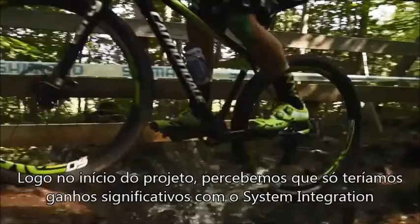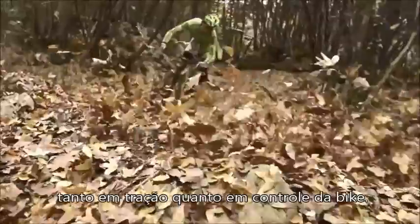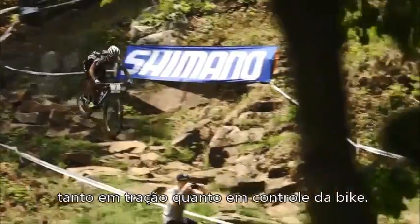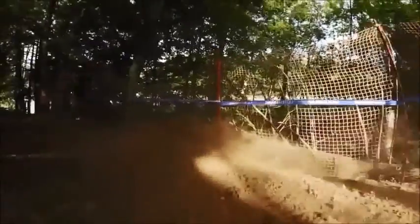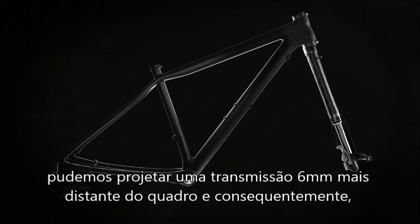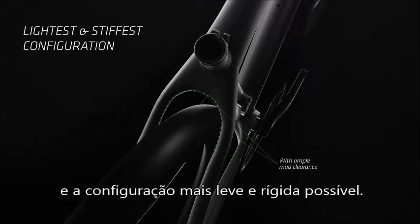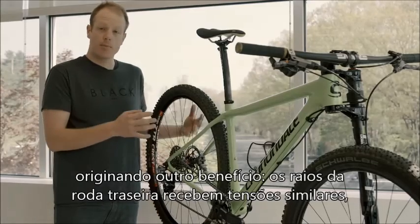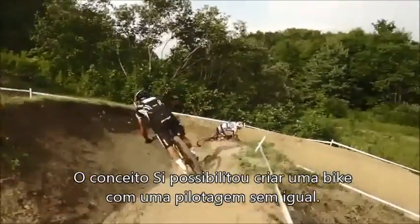When we set about the design process, we soon realized it was only through our system integration approach that we were able to make significant gains in both rear-end handling and traction, and front-end handling confidence. Because we make our own hologram and SI cranks, it gives us the freedom to move our drivetrain six millimeters outboard, enabling a super short chainstay, the lightest and stiffest configuration possible, with the best mud clearance possible. We designed the entire frame around that six millimeter offset, which leads to another real benefit: an evenly dished rear wheel, resulting in a stiffer rear wheel.